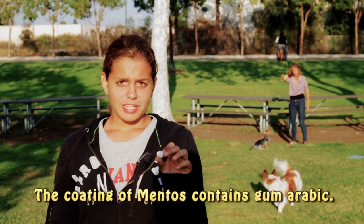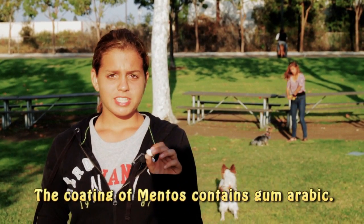Mentos is used because it has a special layer of coating that lowers surface tension. It's also heavier so it drops down faster into the bottle, creating more bubbles.